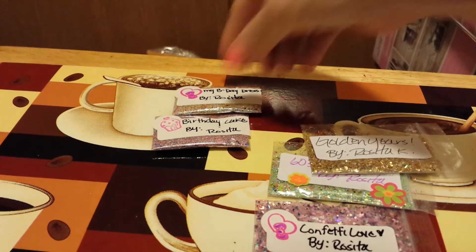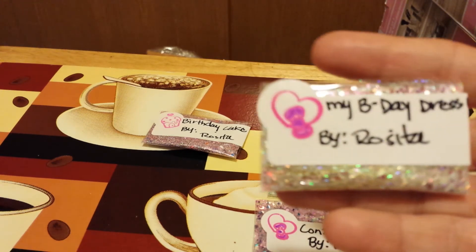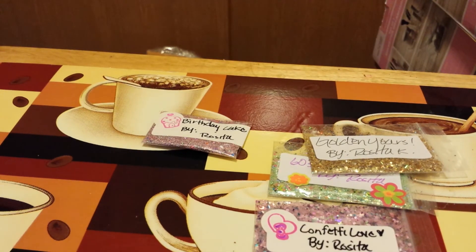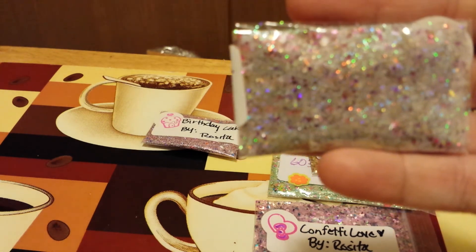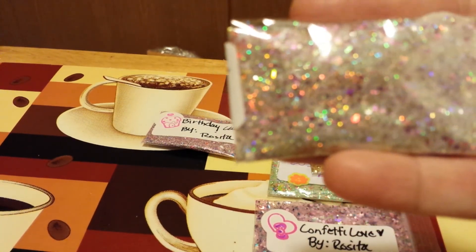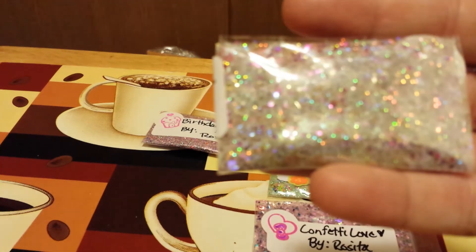The next one is called My Birthday Dress, and I put it in these little baggies. This is what it looks like ladies — I put some goodies in this bag. It's gonna make you want to jump in and swim around in it!